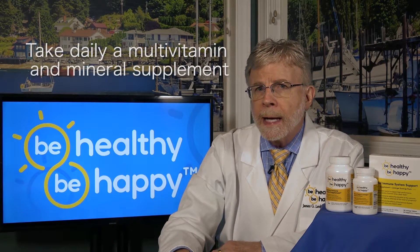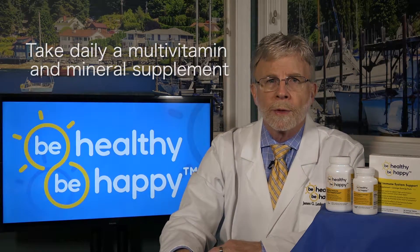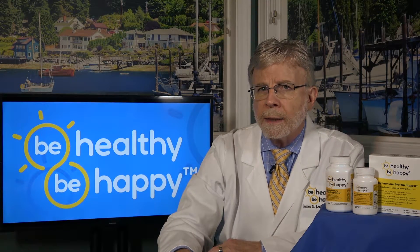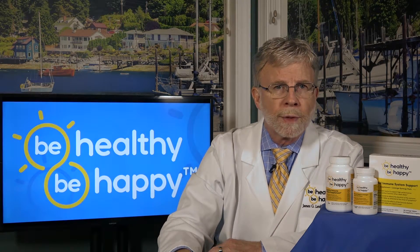Finally, take daily a multivitamin and mineral supplement specifically formulated to ensure day-in, day-out high-performance immunity.